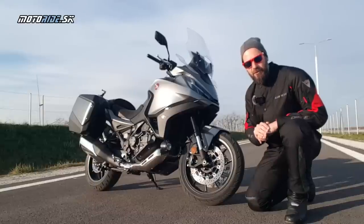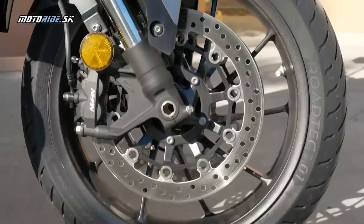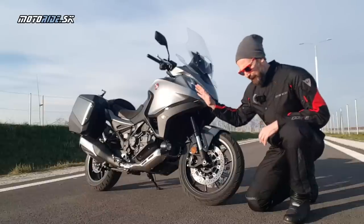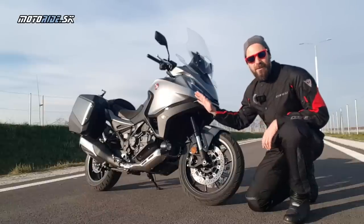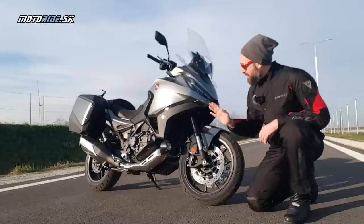Ešte jednu vec musím pochváliť na NT a to sú brzdy – naozaj veľmi dobre vyladené. Honda jednoducho rátala s tým, že väčšinu času vzadu bude sedieť spolujazdec alebo tam bude naložená nejaká batožina, a na to sú tie brzdy dimenzované. Veľmi dobre čitateľná predná a nezákerná zadná.